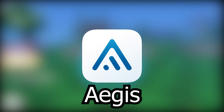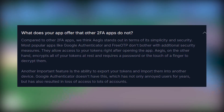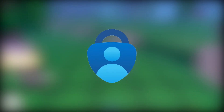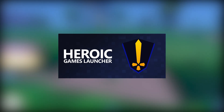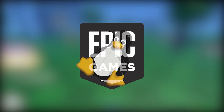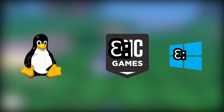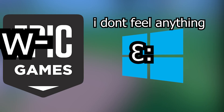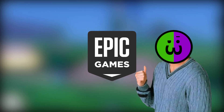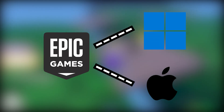I use Aegis Authenticator. It's secure, very simple, and pretty much works like the Microsoft Authenticator. Then I have the Heroic Games Launcher, which is pretty much Epic Games but for Linux, because Epic Games doesn't have an official client for Linux so you kind of have to use this one. It's kind of stupid that they're not just making their app more accessible, like Steam is doing.